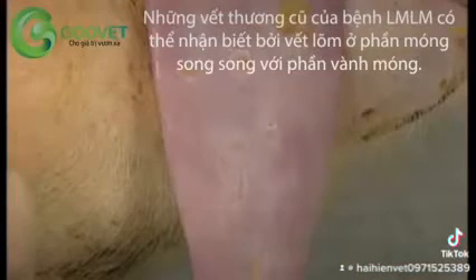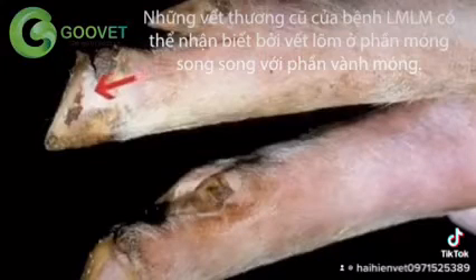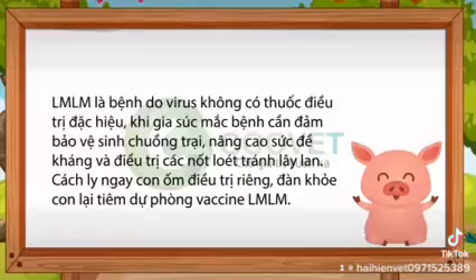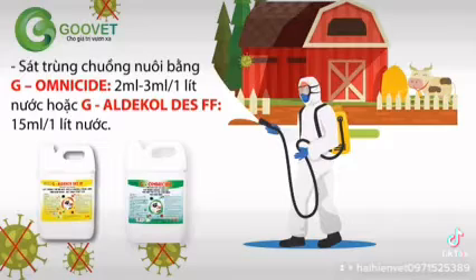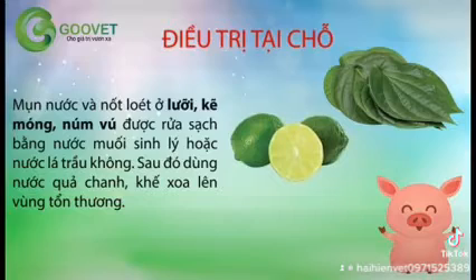Old lesions of foot and mouth disease may be recognised by linear depressions in the claws, parallel to the coronary band, that form as the pig recovers.